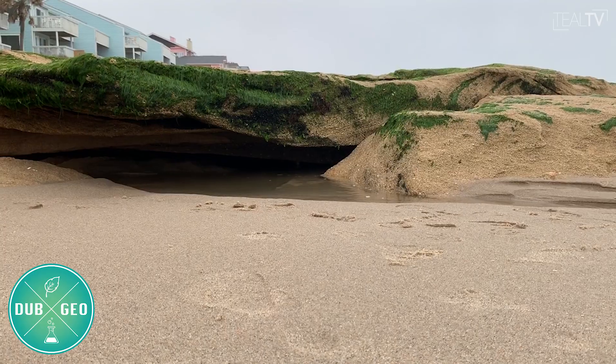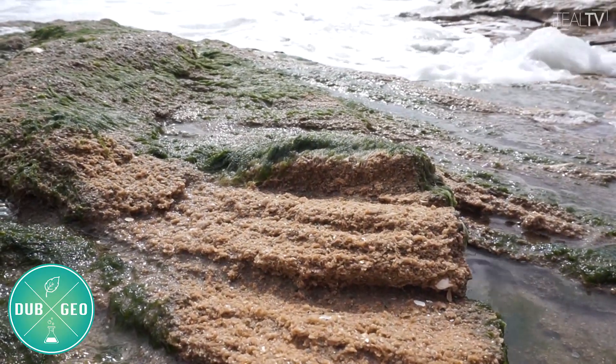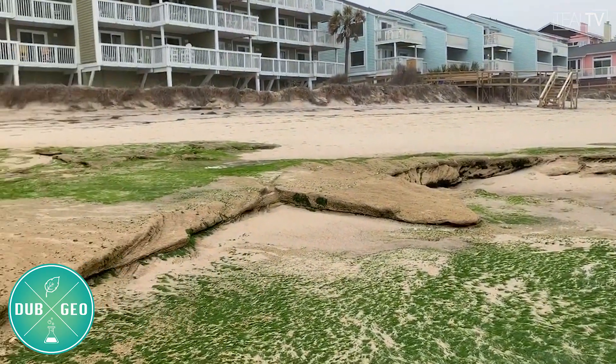Man-made structures are not the only way to prevent erosion. Mother Nature has some tricks up her sleeve as well. One of these is a build-up of coquina rocks. It looks ordinary enough; however, each rock is limestone composed of deposited shells that were cemented over time. Coquinas are incredibly rare and only found in a few locations around the world.